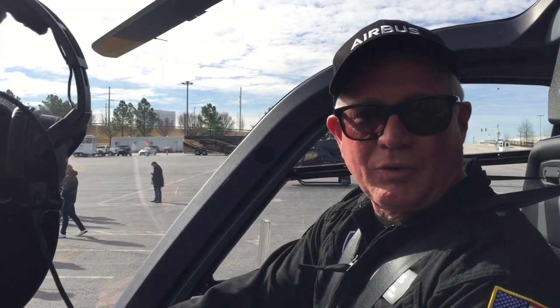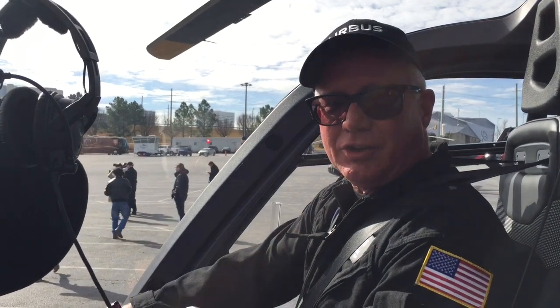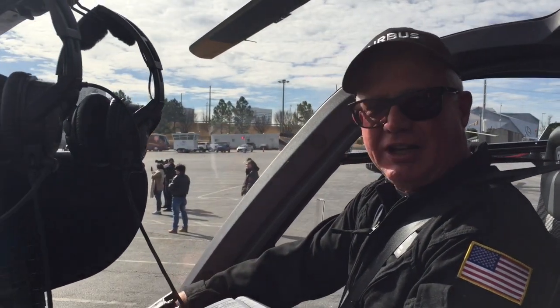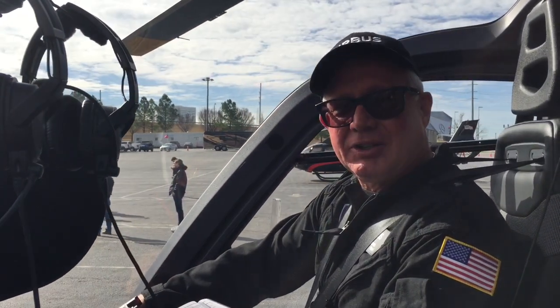Good morning, my name is Dave. I work for Airbus Helicopters. I've been with the company for 33 years. I began flying fixed-wing aircraft, transitioned to broken-wing aircraft, and now have the honor of flying the most advanced helicopter on the market.